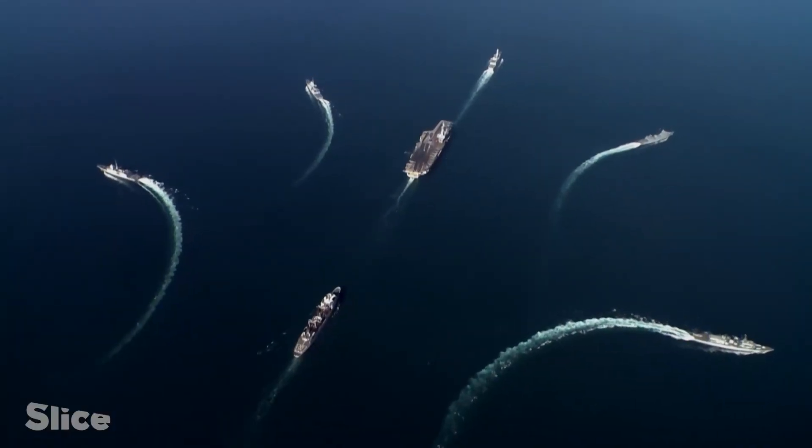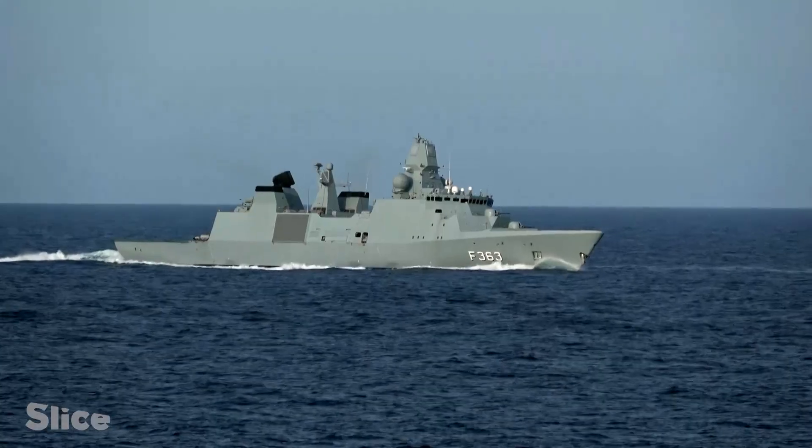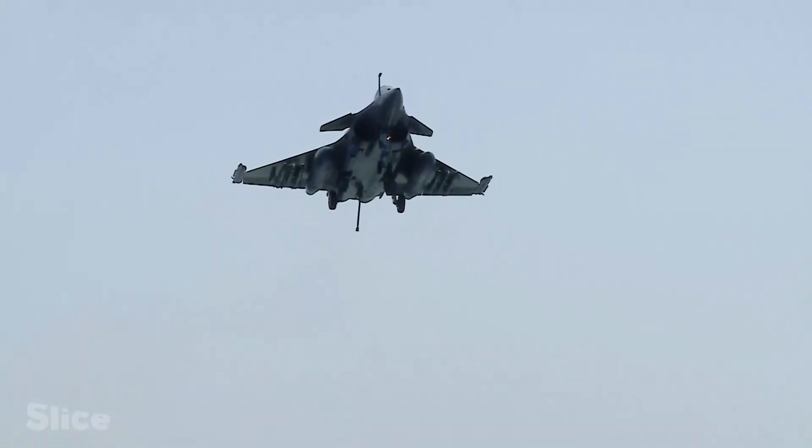The danger can come from anywhere, because contemporary naval warfare is in three dimensions: surface, air, and underwater. And no ship can defend itself against these three dimensions alone.